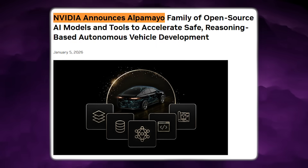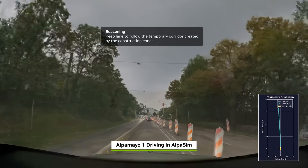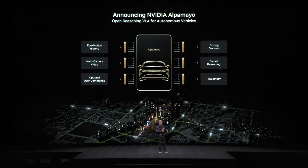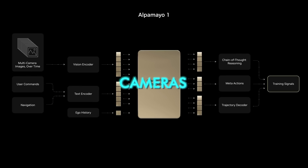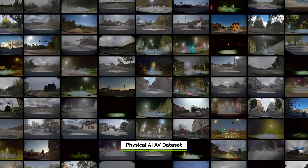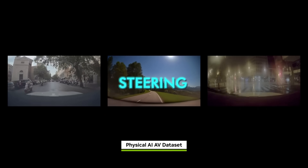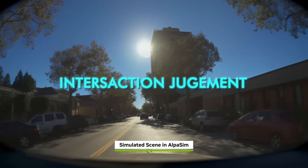At CES 2026, NVIDIA also launched Alpamayo. This is open source, built for physical AI, and designed for vehicles and robots that must reason before acting. The center of this release is Alpamayo 1 — a 10-billion-parameter vision language action model, also known as VLA. The model interprets a driving scene using cameras, LIDAR, radar, and sensor inputs. It converts that scene into a structured internal understanding, reasons through the environment step by step, and then outputs a physical action such as steering, braking, acceleration, lane decisions, timing, trajectory, and intersection judgment.